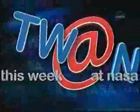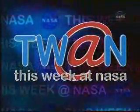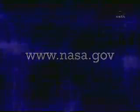And that's This Week at NASA. For more on these and other stories, log on to www.nasa.gov.